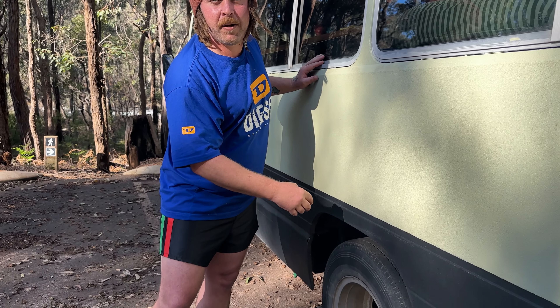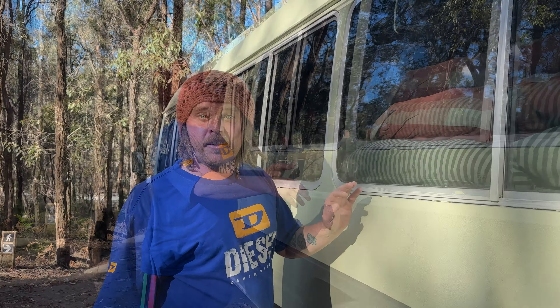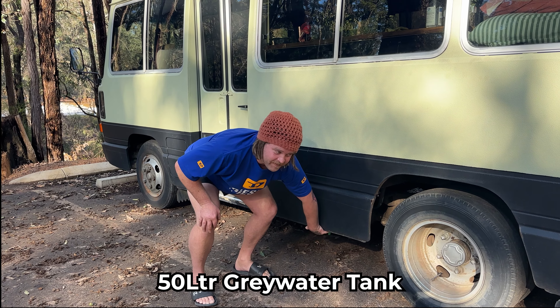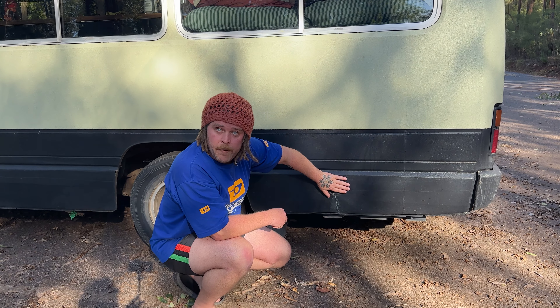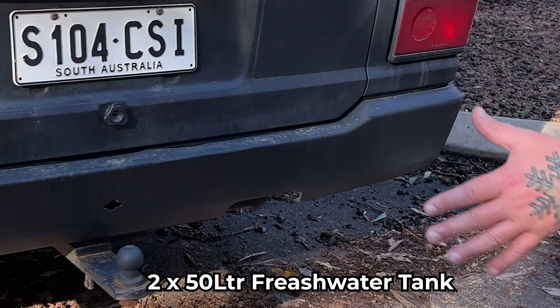We got this bus in 2021 and spent the majority of 2022 getting it to what you see today. We filmed all these videos on YouTube. The outside paint is Raptor paint — it's really heavy duty and it wears hard. That means a couple of scrapes doesn't really hurt it and you can always just give it another coat.